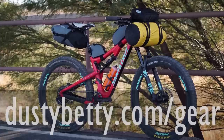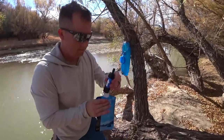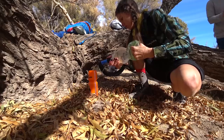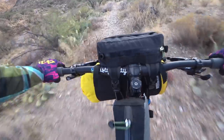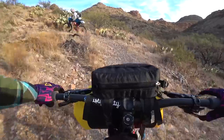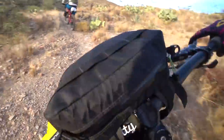You'll find links to this gear at dustybetty.com/gear. Keep in mind that Steve and I have been backpacking for years, so a lot of our existing gear crosses over into bikepacking well. A lot of the gear we're going to show you is expensive, but we've been able to invest in it slowly over the years. You can absolutely go bikepacking with a less expensive setup than what we've got.